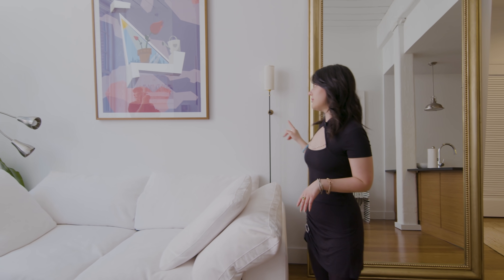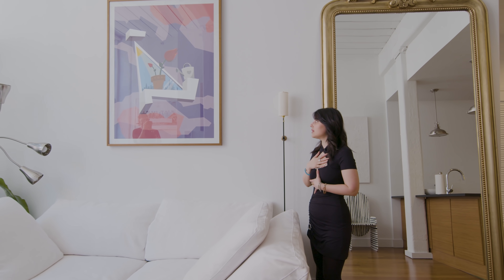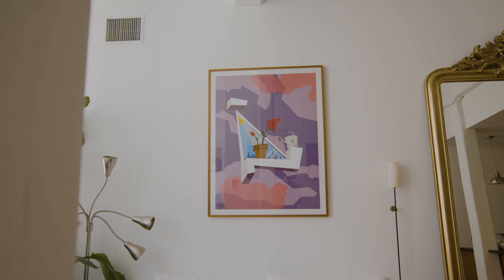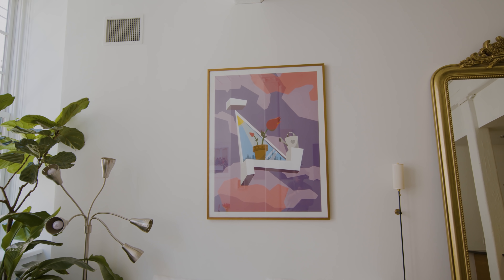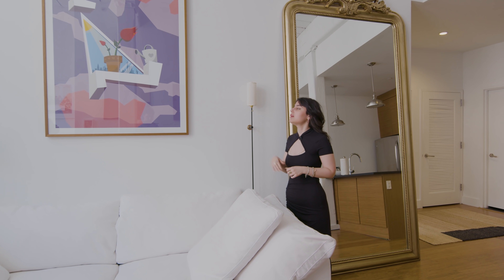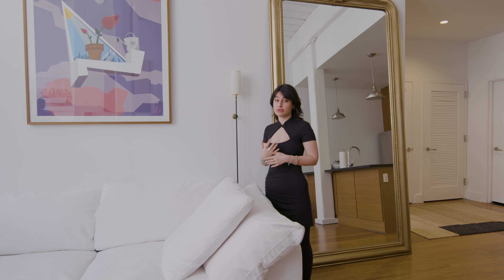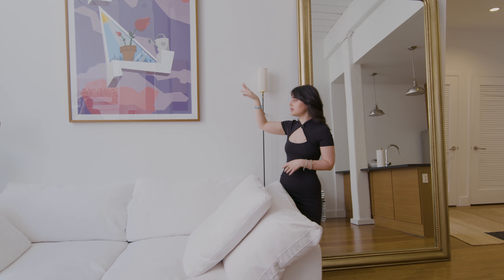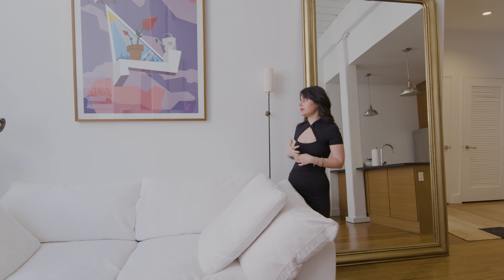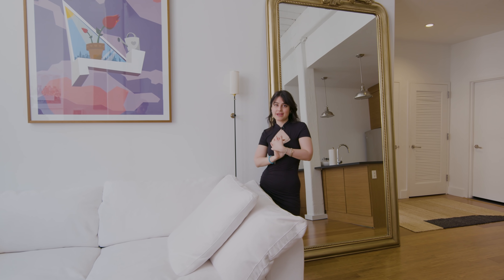Next up is one of my favorite pieces in this home and it has such a close place in my heart. It is a custom made art piece from Alexander Kowalski, who is a graphic designer. He made this for my birthday last summer before I moved in here. It's basically L for Lale, my name, which means tulip in Turkish. So I have the tulip there and the New York skyline. We talked over the phone when I was in Turkey for this piece, and it was one of the greatest gifts I ever got.